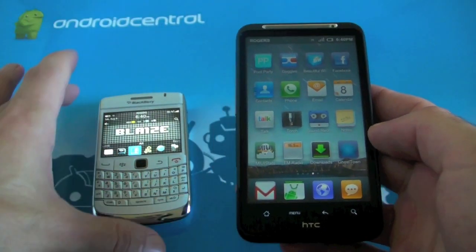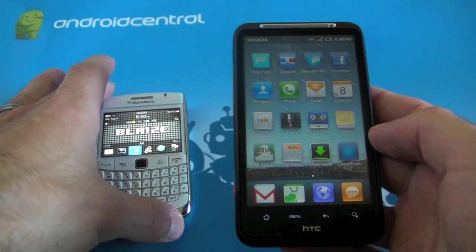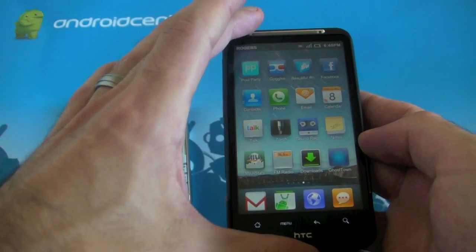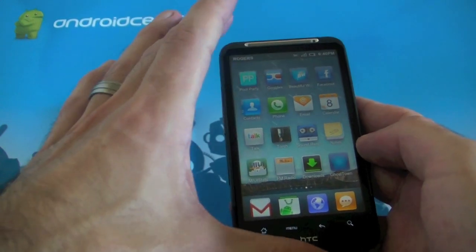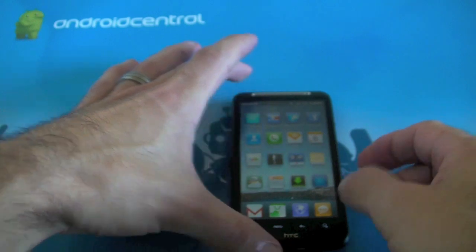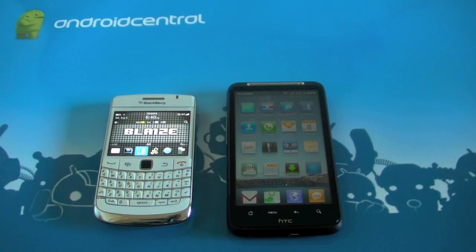I logged into my Facebook account on the BlackBerry, authorized it, and enabled notifications on it. So we'll set these devices down and see exactly how that works out — whether the Facebook notifications come any faster on these devices now or if it's still pretty much the same.